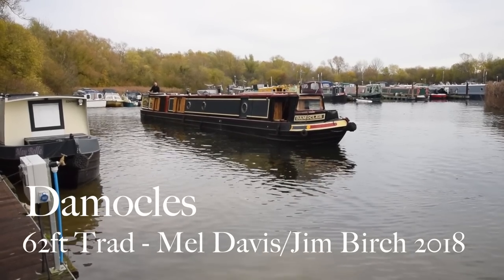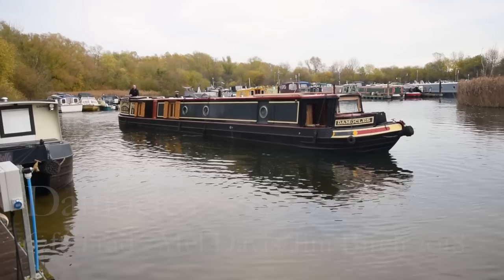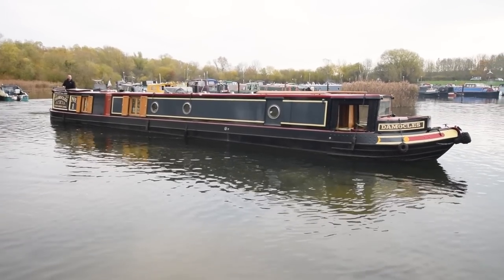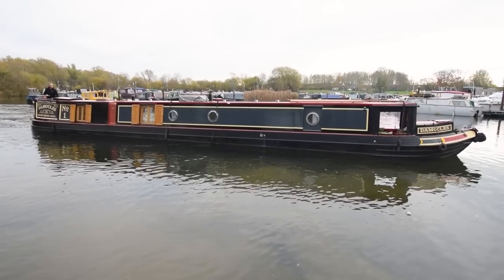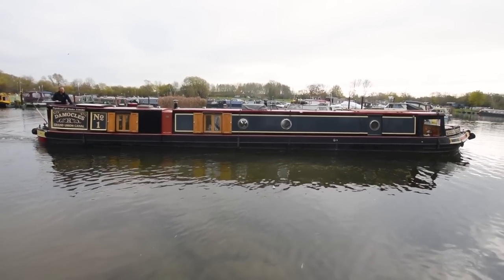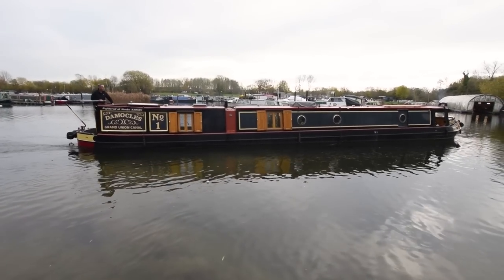Here comes Damocles — 11 minutes of pure joy with this boat. In six years in the business, this is the nicest boat I've ever seen. She's fabulous. She was built in 2018, Mel Davis shell and fitted out by Jim Birch. Those of you who know Jim Birch and his work, it's first-class craftsmanship from bow to stern — absolutely amazing fit out.